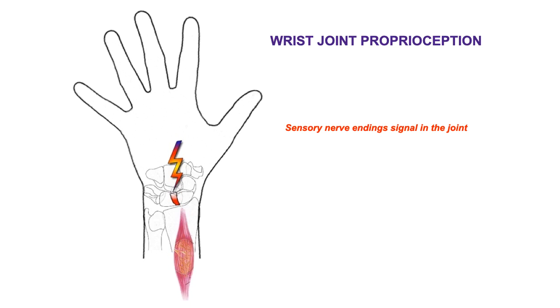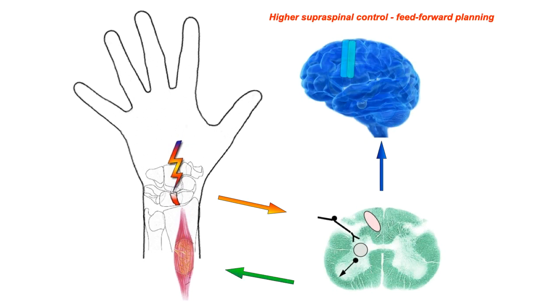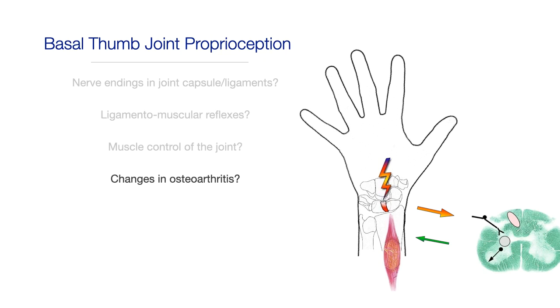With regard to the wrist joint, several studies have been conducted in the past decade. We know that we have sensory nerve endings in the wrist that signal from the wrist joint to the spinal cord. These afferent signals in turn create ligament and muscular reflex arcs that control the muscles around the wrist joint. We also have signals that go to the brain and the cerebellum for higher supraspinal control and for feed-forward planning. But what about the basal thumb joint with regard to proprioception? Do we have nerve endings in the joint capsule and the ligaments? Are there ligament and muscular reflexes? How is the muscle control of the basal thumb? And what types of changes may we see in osteoarthritis? And finally, what does all of this mean with regard to the clinical implications?